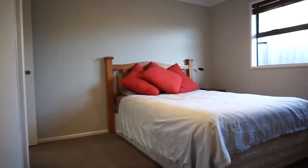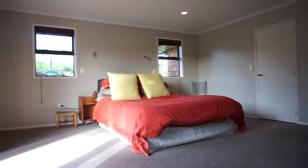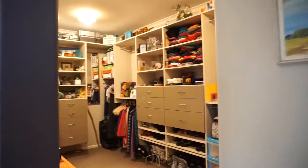You won't be short of space in these bedrooms, offering four decent sized doubles, three with walk-in wardrobes. The master has an ensuite and a very spacious walk-in wardrobe.